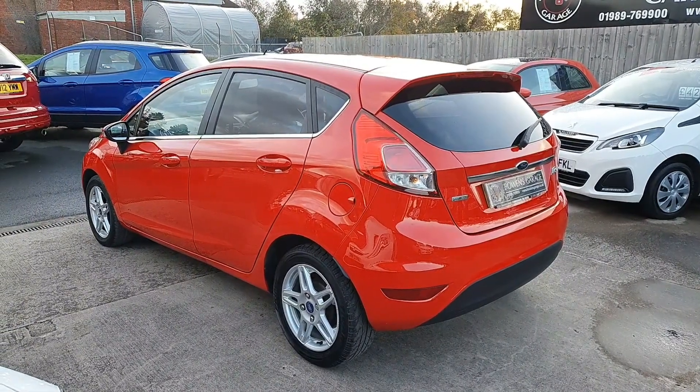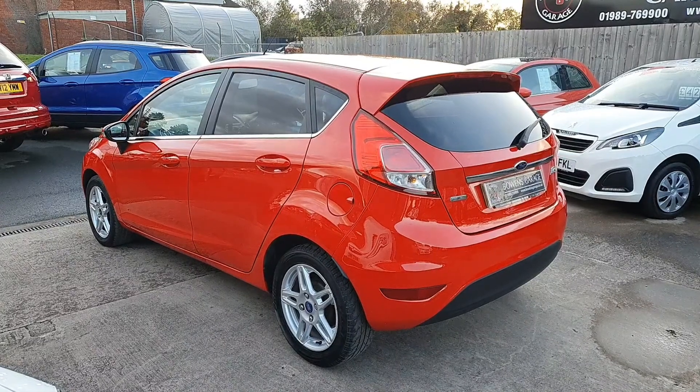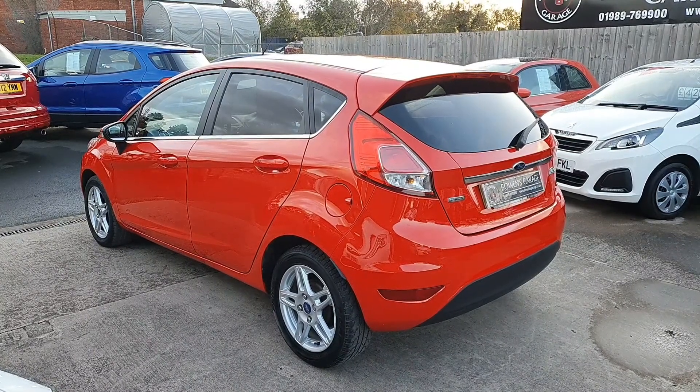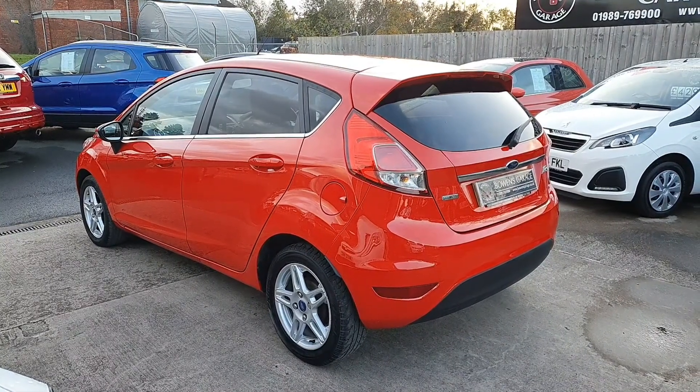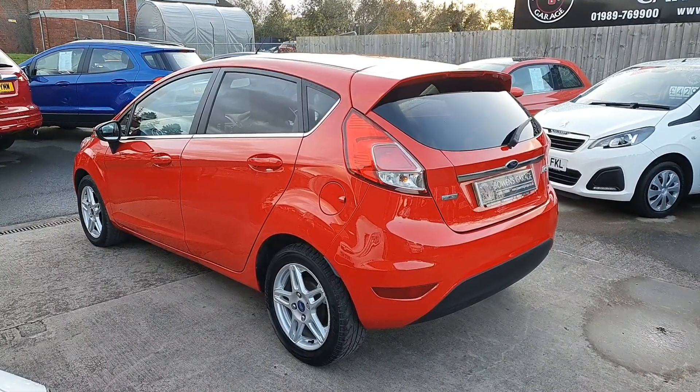We can also offer home delivery anywhere in the UK — we just need to know and we can work out a price for that. You get the gist: you can still buy the car and we can arrange it so that it's contactless for you.